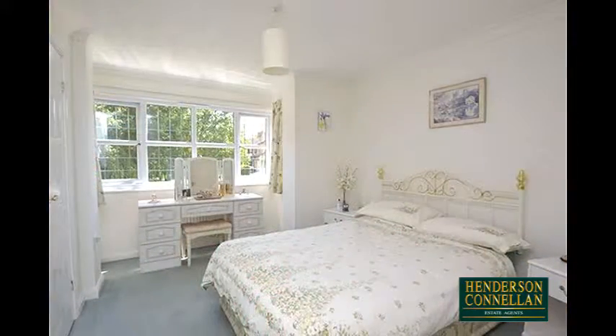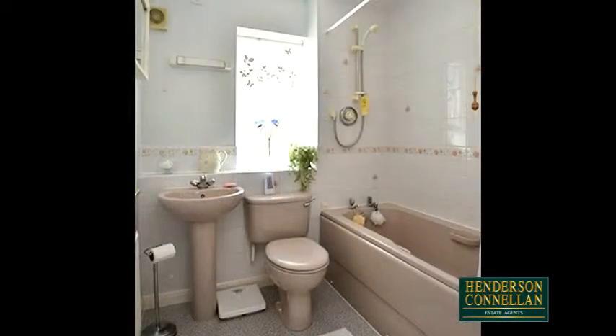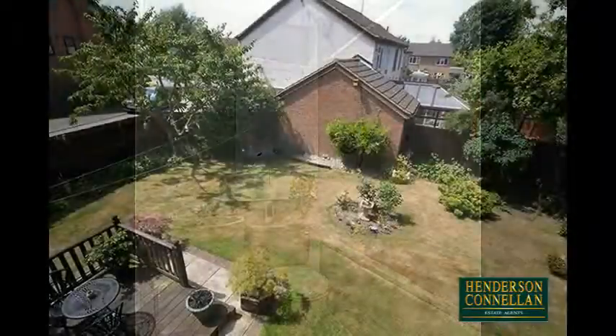Upstairs there are four well-proportioned bedrooms, three with built-in wardrobes, including the stunning master with a walk-in bay window to the front and a well-appointed en-suite, while the separate family bathroom comprises a close-coupled WC, pedestal wash basin and panel-enclosed bath with shower above.